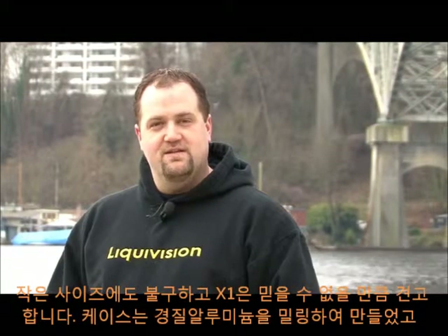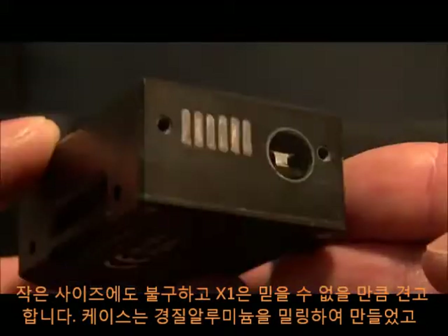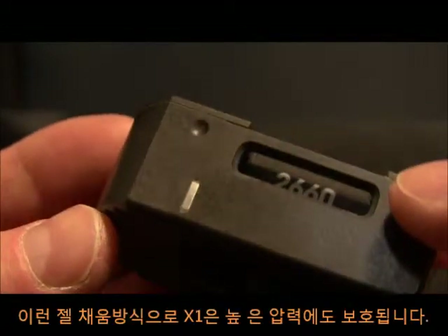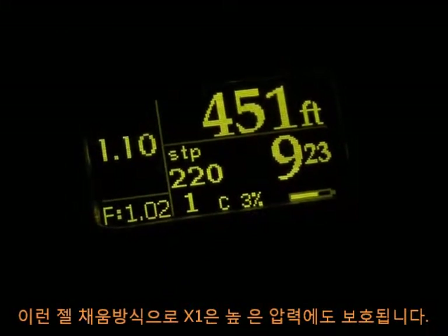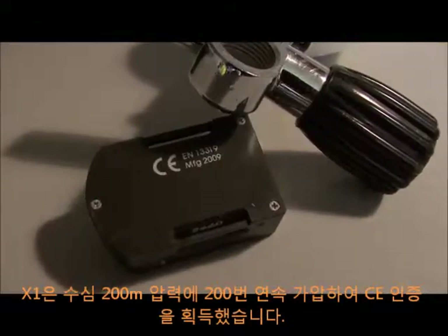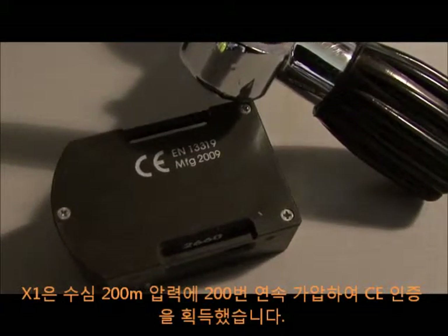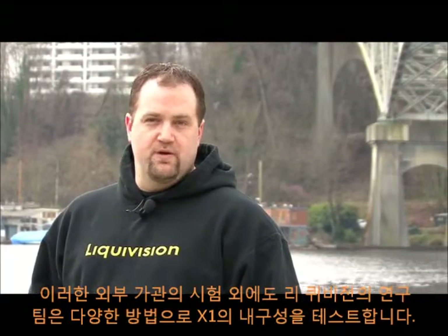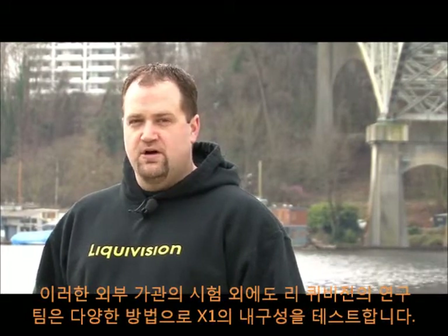With its small size, the Liquivision X1 is incredibly strong and robust. The casing is milled from a solid block of aluminum, and the computer itself is potted, or filled, with a semi-rigid epoxy gel. The potting gel protects the X1 even when exposed to extreme pressures. The Liquivision X1 has also earned its CE rating. This required the unit to be pressurized to 200 meters, or over 650 feet, 200 times. In addition, the Liquivision Research and Development team is constantly coming up with new ways to test and show the durability of the unit.